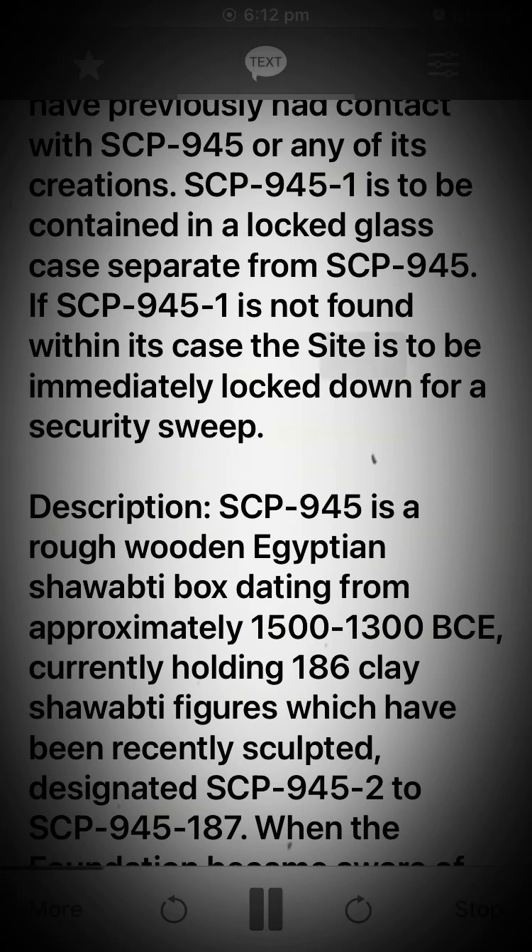SCP-945-1 is to be contained in a locked glass case separate from SCP-945. If SCP-945-1 is not found within its case, the site is to be immediately locked down for a security sweep.